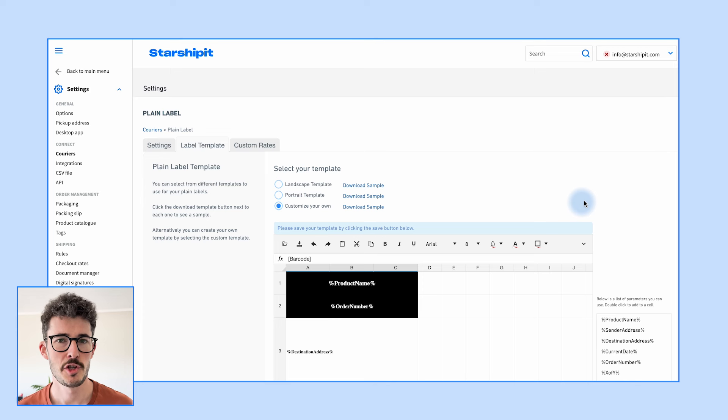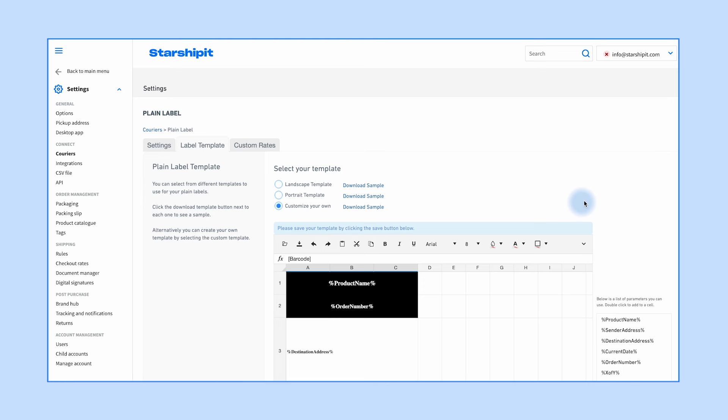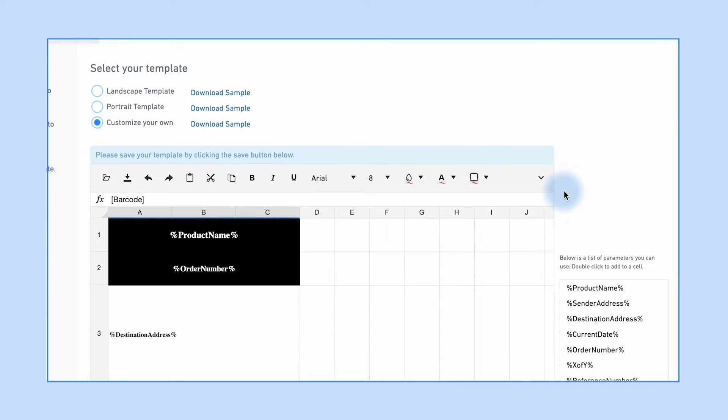Looking to add a personal touch to your plain labels? Our new template editor has got you covered. Plain labels are one of the best ways to customize StarshipIt to fit your needs. You can use them to easily generate labels if you're using your own delivery drivers, or even to move stock between stores.